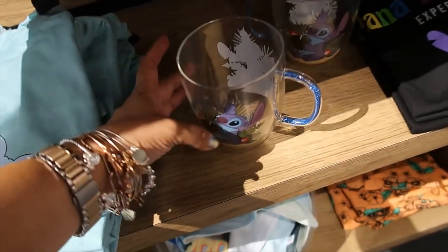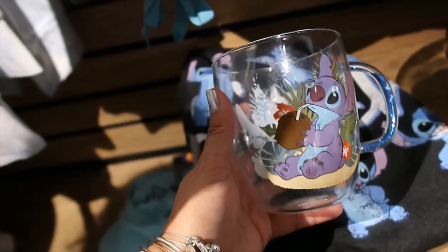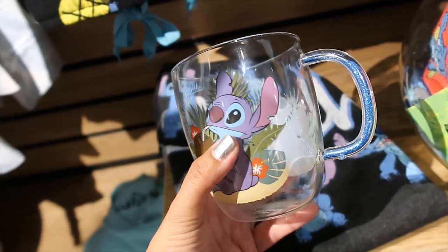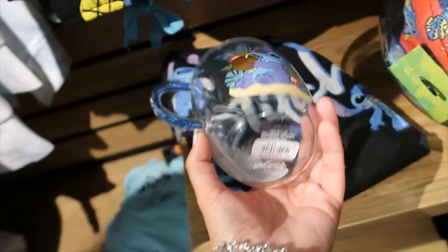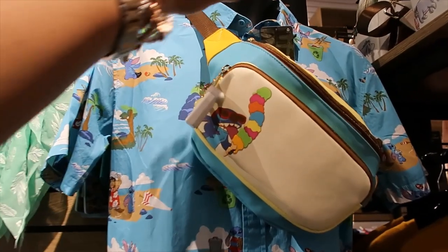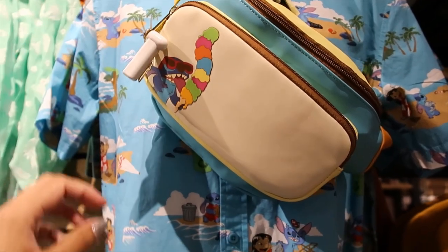Then we have this mug — a glass mug. Feels very delicate. 'Life's a Beach.' He's drinking from a coconut and the handle has blue glitter inside. The back looks the same. It is $19.90. Then on this side we have the fanny pack — $39.90. This is a Loungefly.